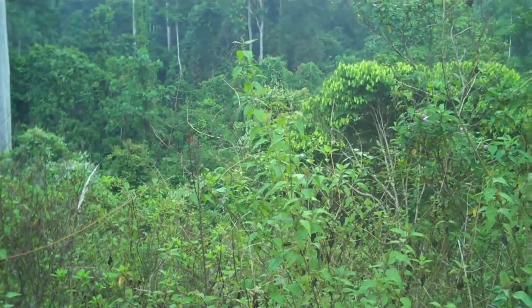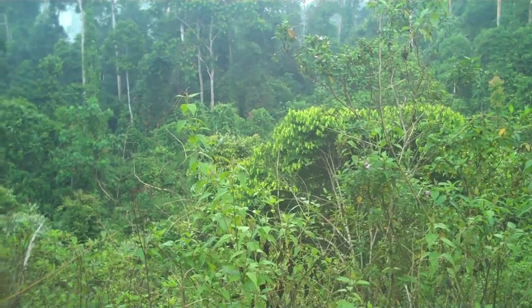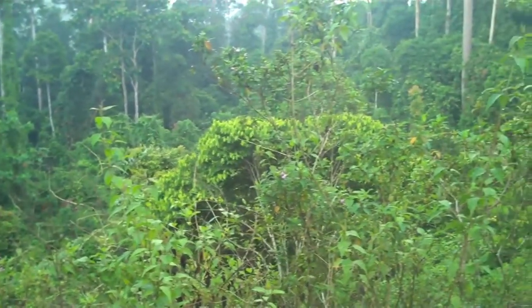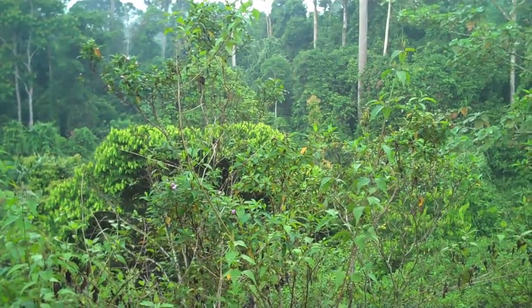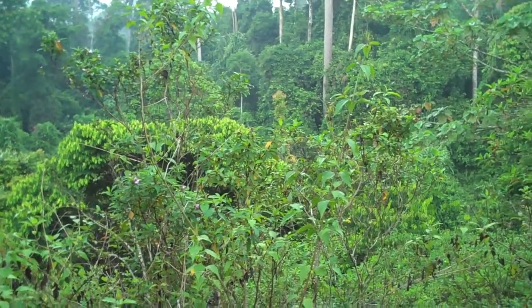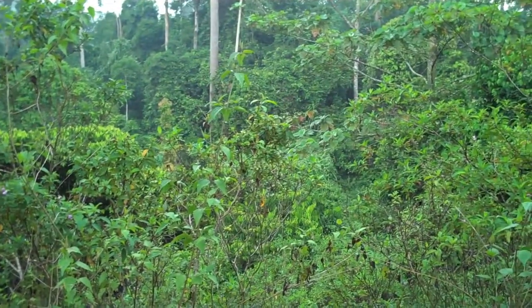A good fraction of it is secondary forest — forest that's been logged and sometimes extensively logged. Large areas of this secondary forest surround the principal forest preserve at the Danum Valley.